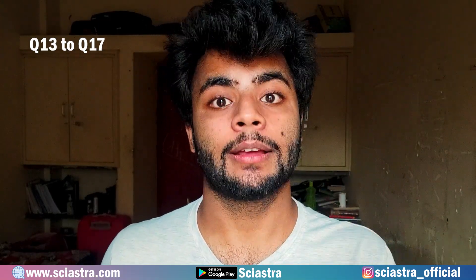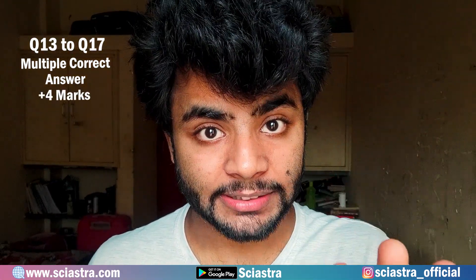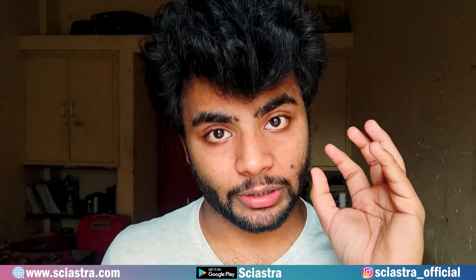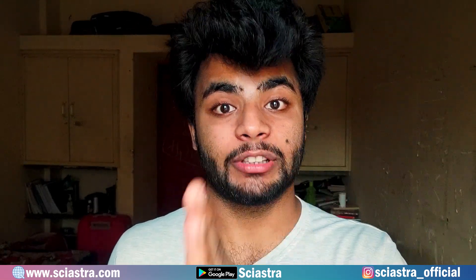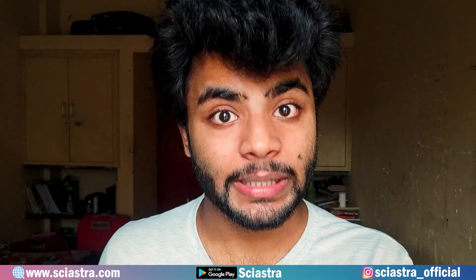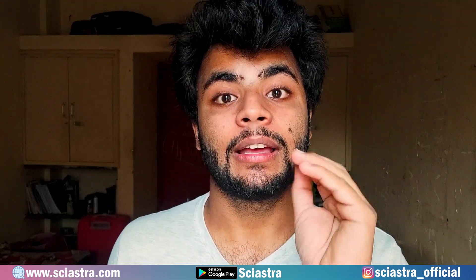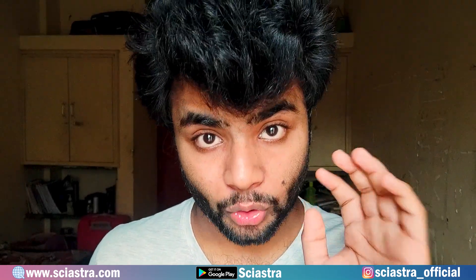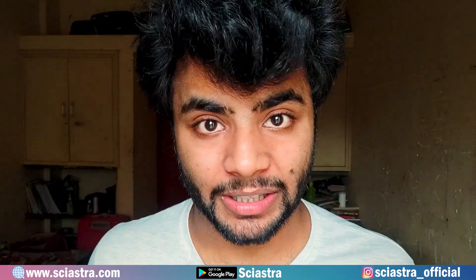The next five questions will be multiple-option correct. For example, out of ABCD, all options can be correct, or only ABC, or only A — like that. These are worth plus four marks with no partial marking. That means if the correct answer is ABC and you choose only AB, you will get zero marks. To conclude: four sections — Physics, Chemistry, Maths, Bio — each with 17 questions. First 12 questions: 2.5 marks, minus one negative marking, single correct answer. Next five: plus four marks, no negative marking, no partial marking, multiple answers can be correct.